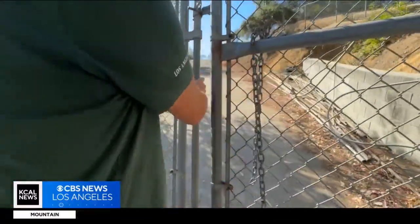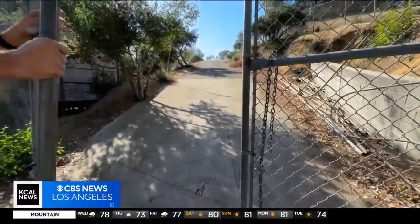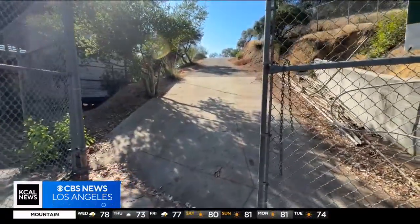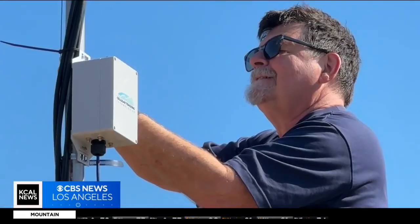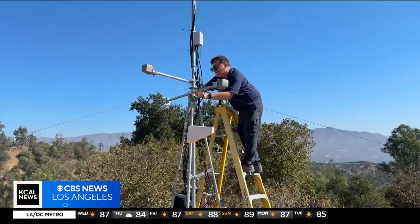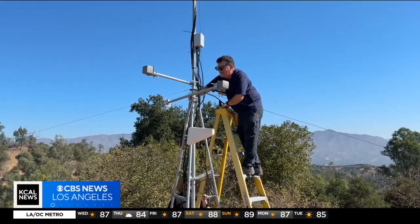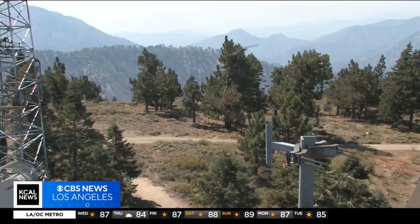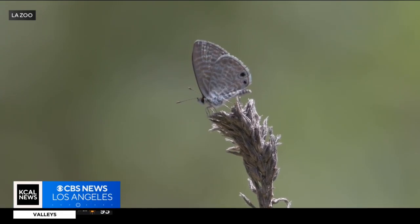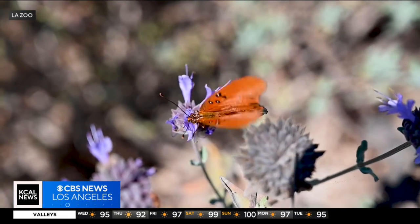We got special access to the six-acre restoration area around the zoo to check out its MOTUS Wildlife Tracking Station. Today, Chris Spurgeon of the Pasadena Audubon Society is installing four new antennas to enhance the ability to track the migratory patterns of birds, butterflies, and bats throughout the year.